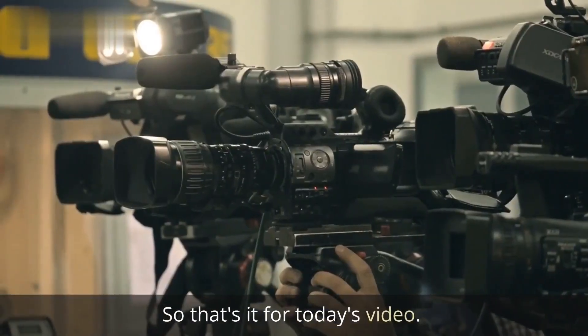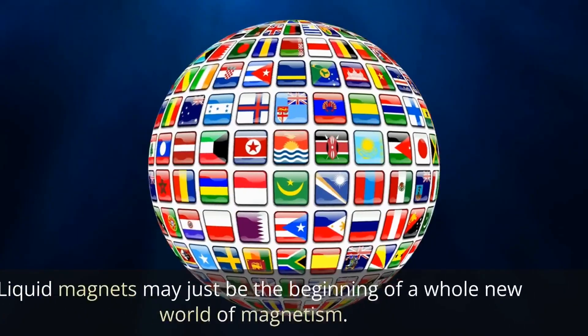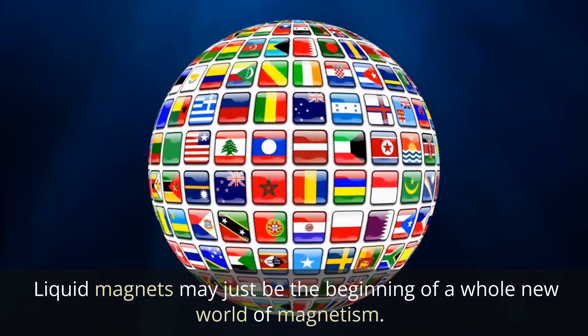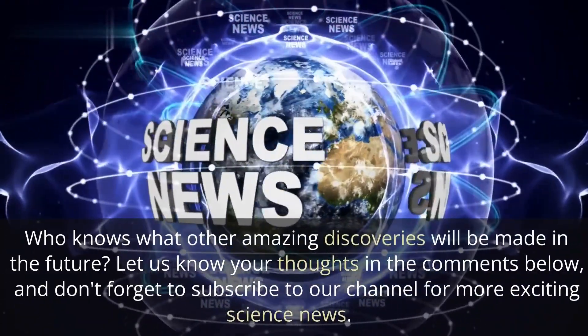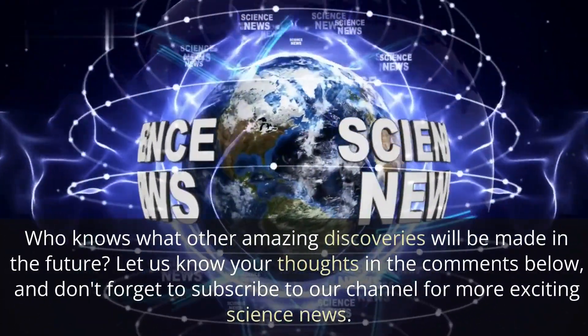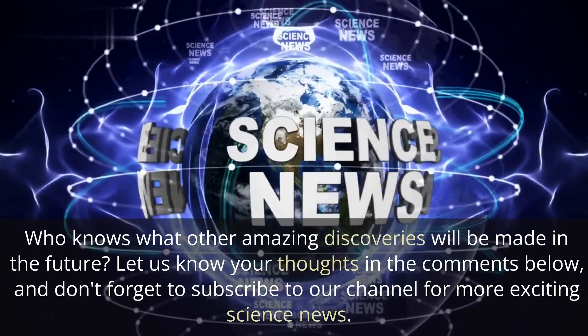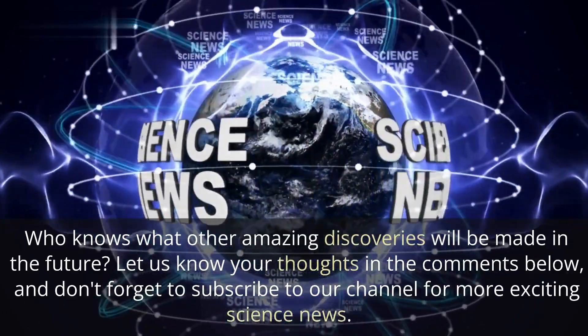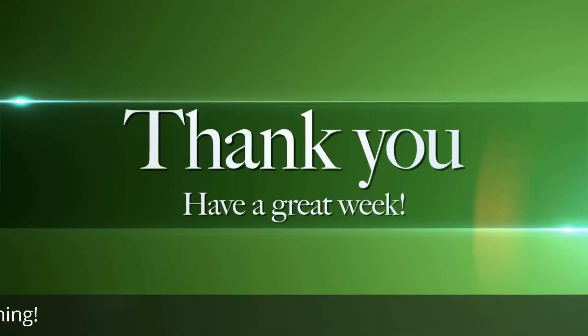So that's it for today's video. Liquid magnets may just be the beginning of a whole new world of magnetism. Who knows what other amazing discoveries will be made in the future? Let us know your thoughts in the comments below, and don't forget to subscribe to our channel for more exciting science news. Thanks for watching.